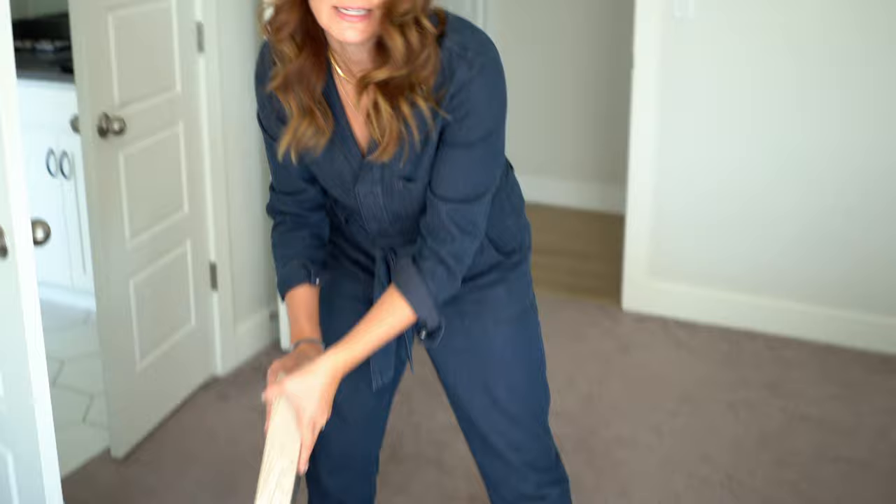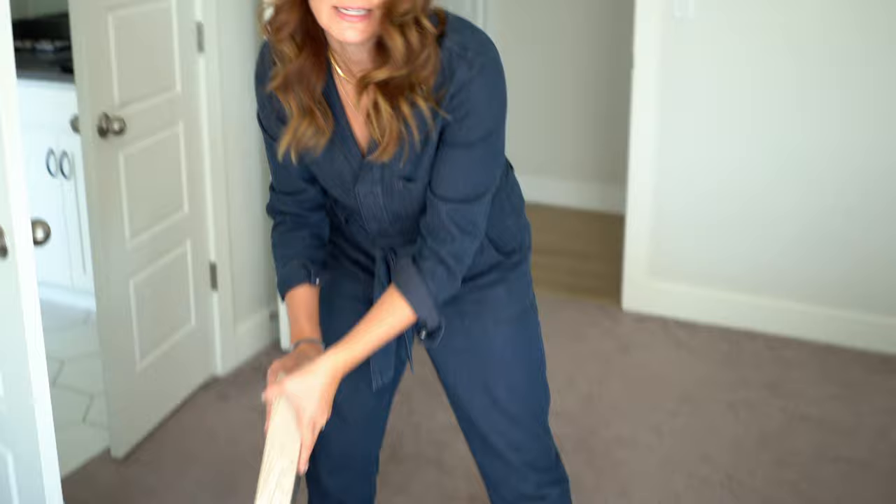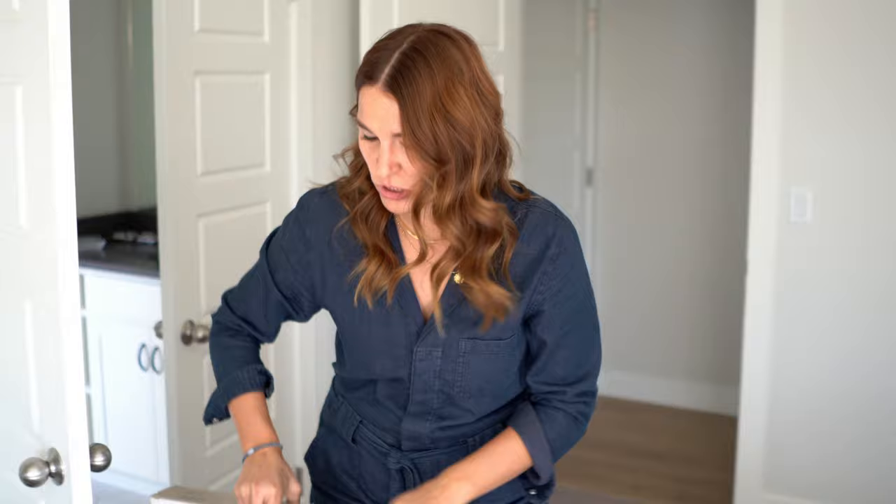We managed to get all of these boxes out of the car and in here. This is the extender piece that's going to make it about 12 inches higher, which is gonna look really good in the closet. Got shelves and then the shelf itself. So we have a project ahead of us. Are you ready to do this? Oh yeah, let's do it!